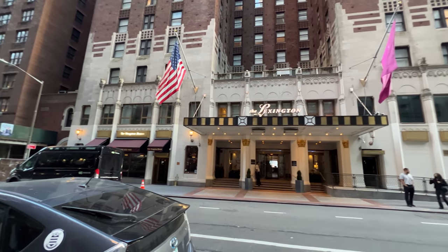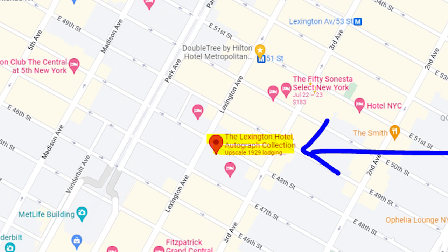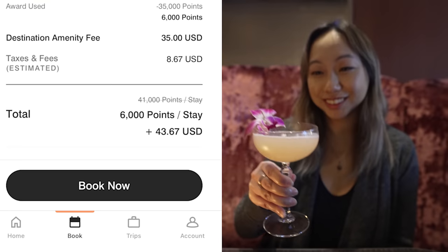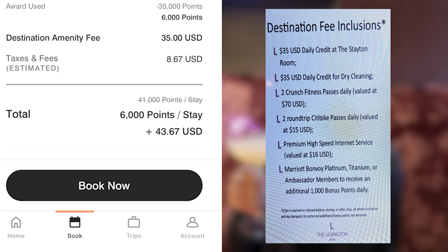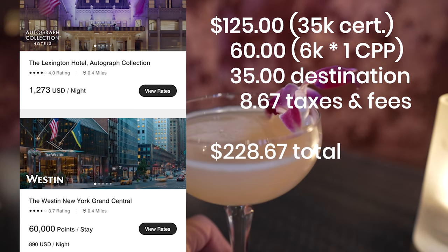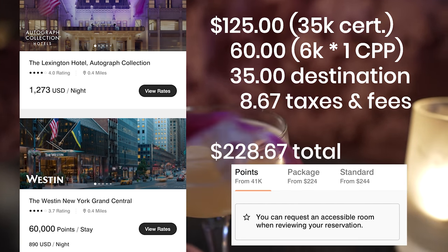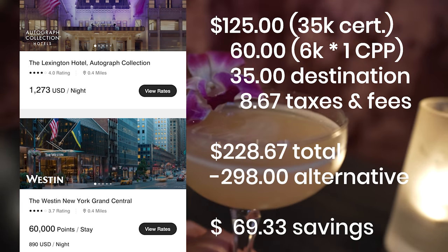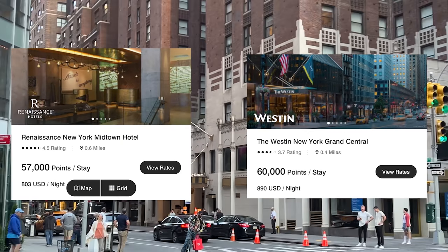For level 2, we ended up staying at the Lexington, which is an Autograph Collection property under Bonvoy. It's more centrally located towards Midtown and is meant to have a boutique charming vibe, with decor reflecting the Jazz Age. It came in at 41,000 points and did have a $35 destination fee you couldn't really dodge, bringing the total to about $229 per night. The room was running around $1,273 the night before but cooled to about $224 — roughly $298 after taxes and fees — so the net savings here is about $69. We could have picked a different option for more value, but I didn't really want to review a Courtyard or a Fairfield.